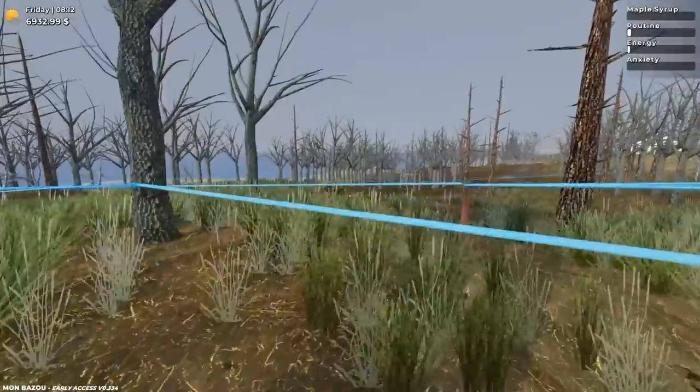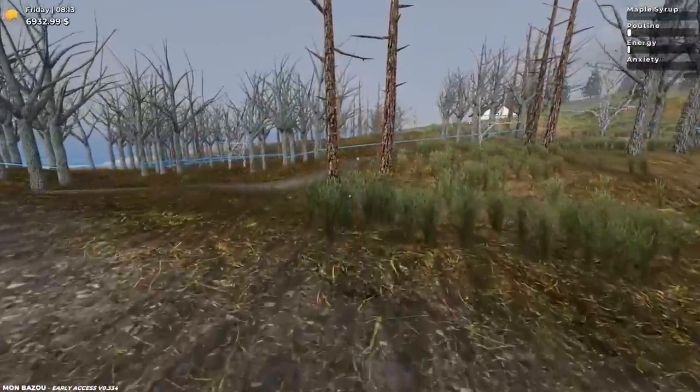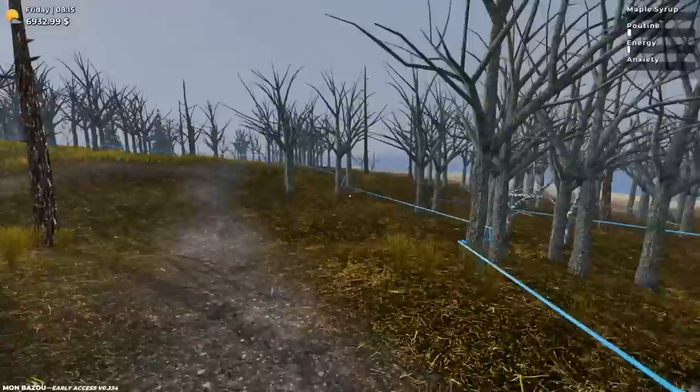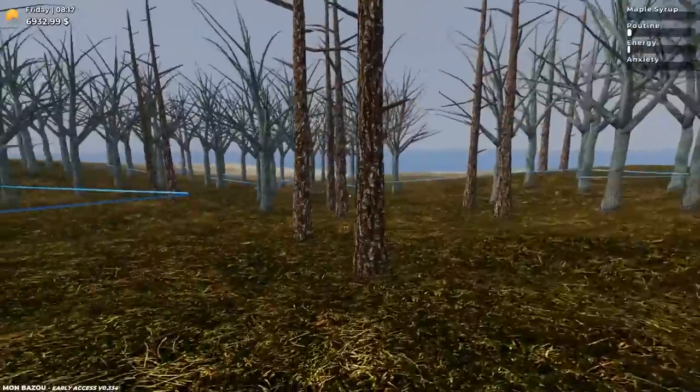We still have to call and see what the construction is all about, so we'll see how much that costs. I also do want to work on my maple syrup plantation here. Because as you can see, there's so many trees that are not connected to this and we can probably add like a hundred more.